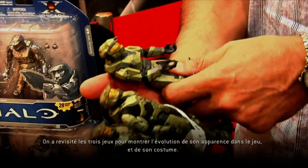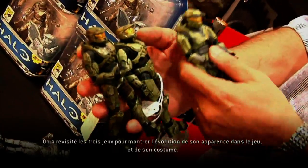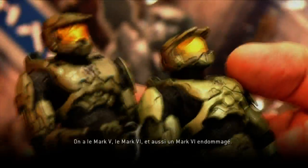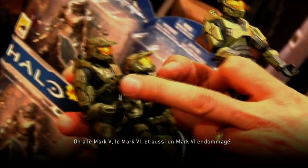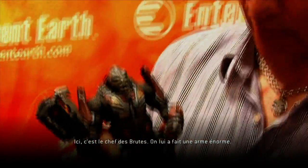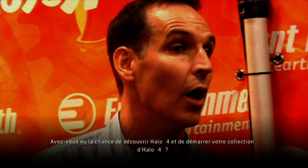It's a big San Diego Con, right? We've got lots of people coming here and we're going to show them a bunch of cool stuff. But really the big thing we're excited about is the 10th anniversary of Halo. We're able to go through the three games and show the evolution of what he's looked like — not only in the game but in the way his costume has looked. We've got the Mark V, the Mark VI, and then the battle damaged Mark VI. We've also got the Brute Chieftain with his big Mondo weapon. Have you had any chance to look at Halo 4 stuff and start your Halo 4 line?